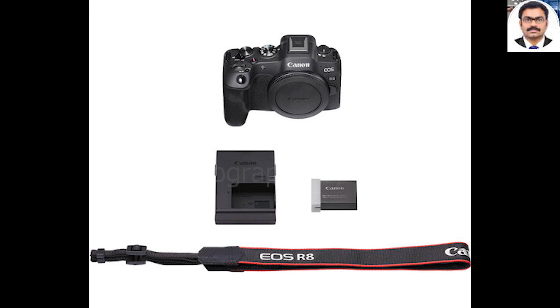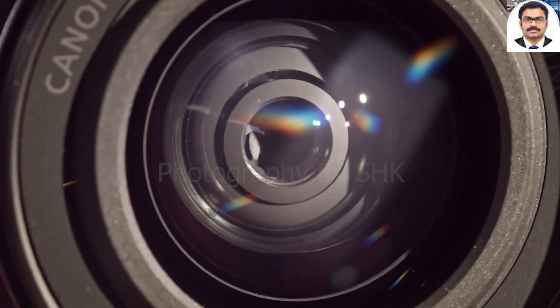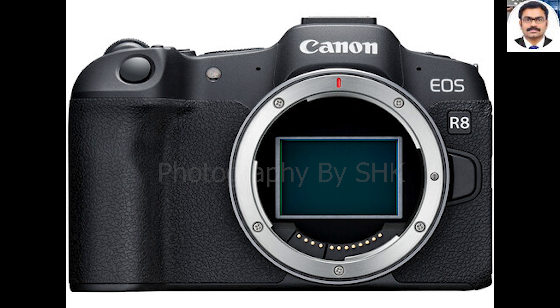There is a plethora of connectivity methods, including Wi-Fi, Bluetooth 4.2, Apple MFI, Canon UVC and the multifunction shoe, along with physical ports like micro HDMI, 3.5mm microphone and headphone jacks, and USB-C for transfer and charging. The camera uses an LP-E17 battery, which is smaller and has less capacity than the usual LP-E6NH that full-frame cameras usually use, but this helps to make the overall body smaller and lighter, weighing just 461g with the battery and an SD card.